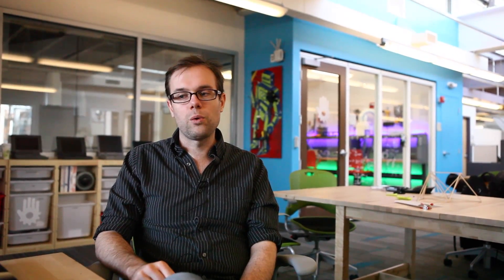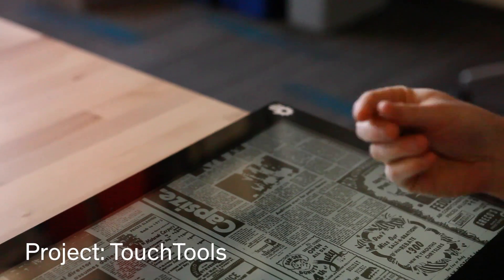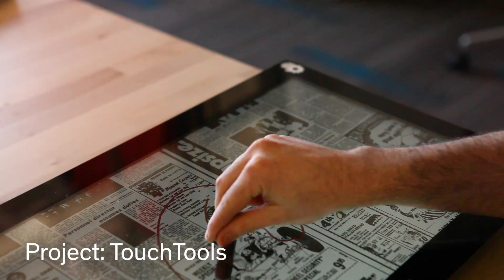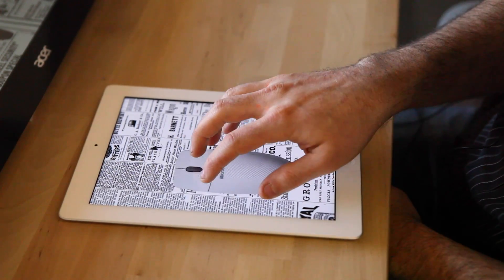You hold a hammer in a very particular way, or a camera, or scissors, and how you hold it gives you an affordance for using that tool. A lot of the research we're looking at is how to make touchscreens have better modality by capturing more interesting and powerful dimensions of touch.